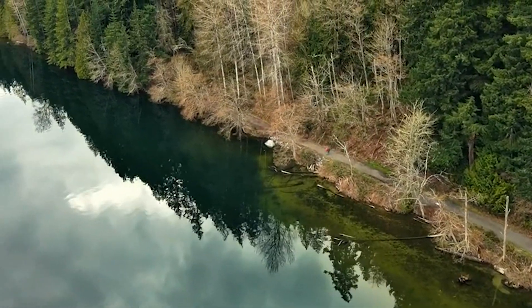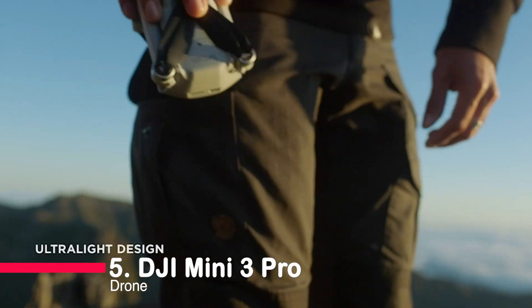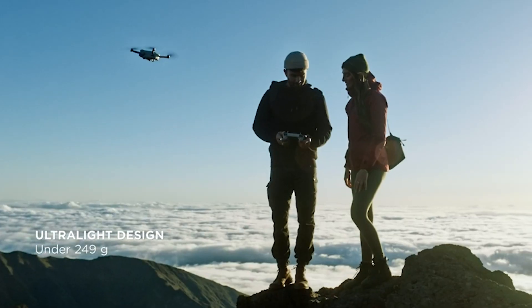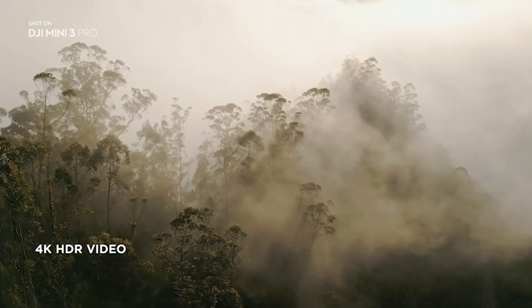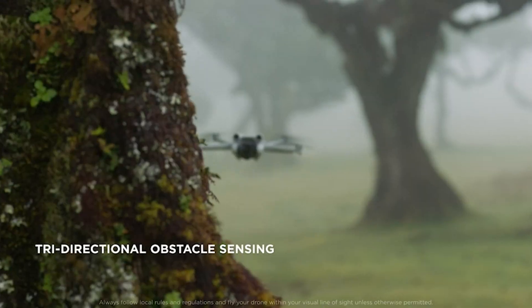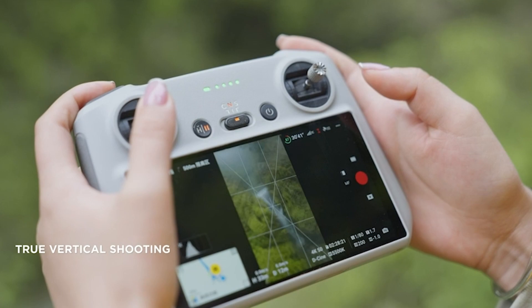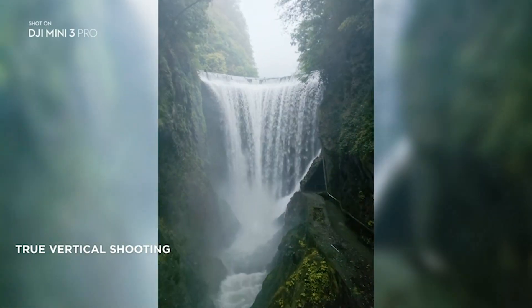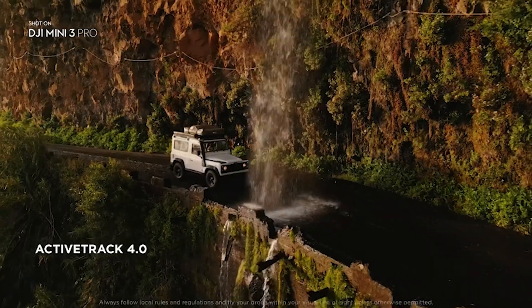Without further ado, let's explore the skies together on Your Reviews. At number 5, we have the DJI Mini 3 Pro, a lightweight marvel that packs a punch. Weighing under 249 grams, it's a registration-free breeze in most places. With 4K at 60 frames per second video and 48 megapixel photos, it's not just a drone — it's a flying storyteller. And let's not forget the 34 minutes of flight time, ensuring you capture every moment without the stress of a quick return.